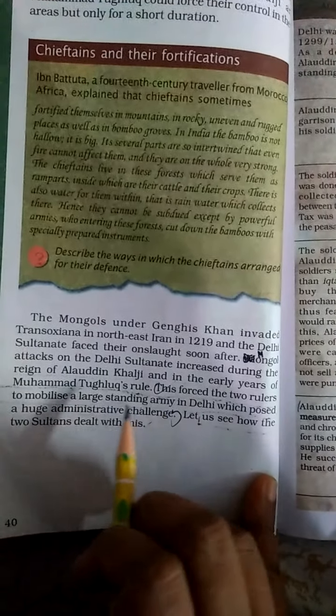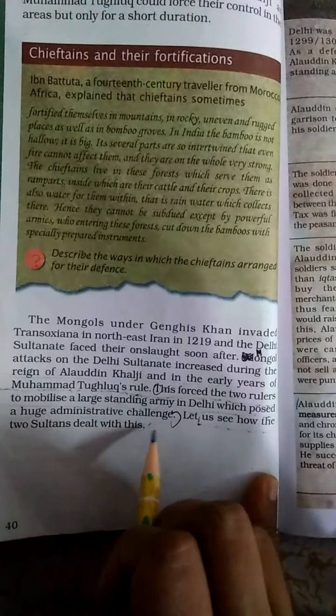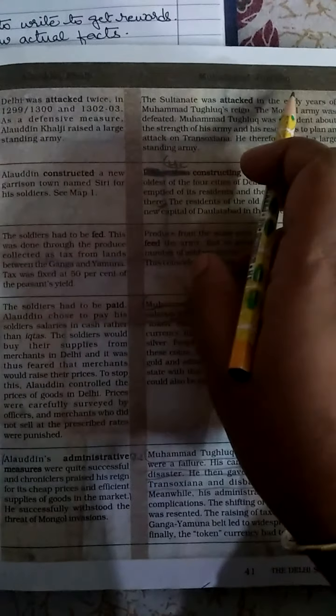This forced the two rulers to mobilize a large standing army in Delhi, which posed a huge administrative challenge. Let us see how the two sultans dealt with this — you can read about Alauddin Khilji and Muhammad Tughlaq on the next page for a thorough reading.